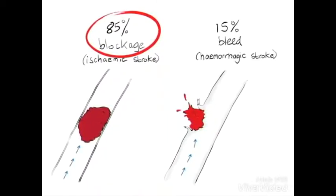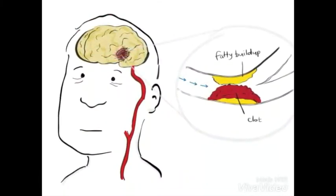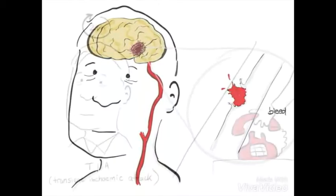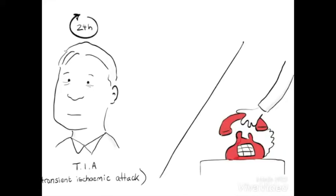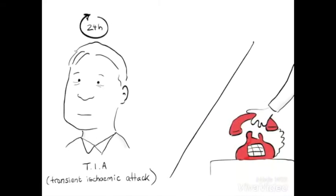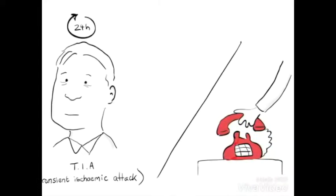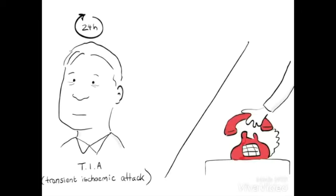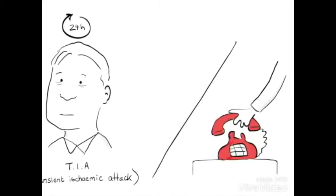There are two types of strokes: ischemic, which is caused by a blood clot, and hemorrhagic, which occurs when a blood vessel bursts inside the brain. The majority of these are ischemic. A transient ischemic attack, also known as TIA, is a mini stroke producing similar symptoms but usually lasting a few minutes and causing no permanent damage. But just like with a full blown stroke, you must go to a hospital right away, as it is a warning sign that you are at high risk of having a full stroke. About one in three people who have a TIA will eventually have a stroke.